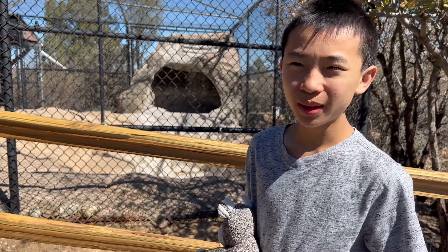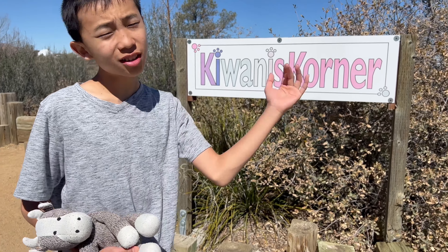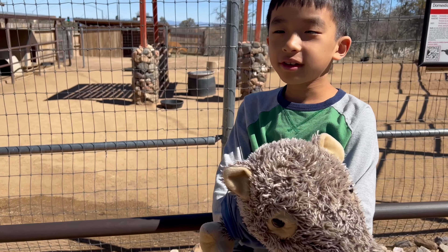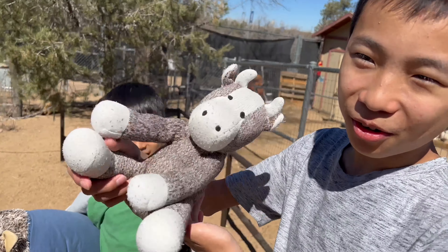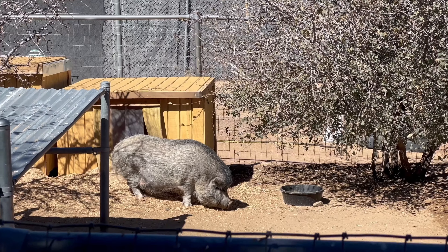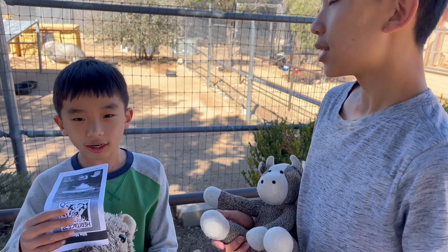I actually wish we could spend longer here because some of the animals are so cool. Now we're at the Kiwanis corner, and this might be a petting zoo area. We're not going in, but it's cool that they have a petting zoo — the animals look so cute. This is a pot-bellied pig, which looks like a javelina. Or maybe javelinas look like pigs. Javelina looks better.